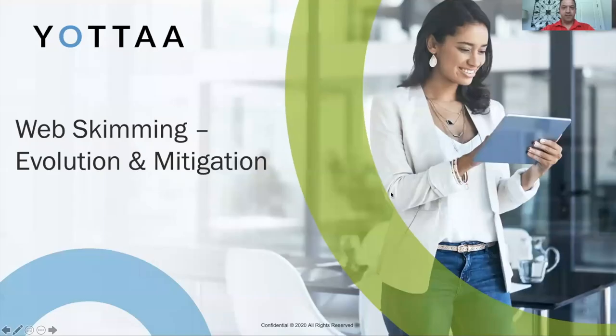Hi, my name is Dan Viagini. I'm the Director of Engineering at Yoda. Today I'm going to be talking about web skimming, the evolution of credit card skimming, and some mitigation steps that can be taken against it.